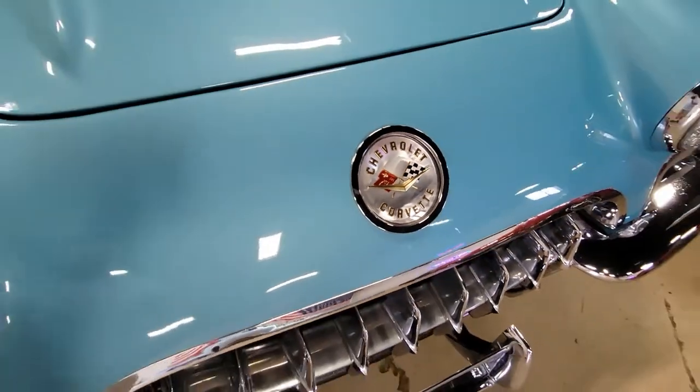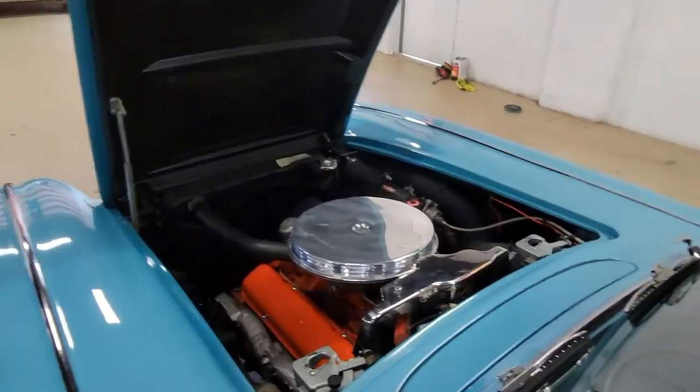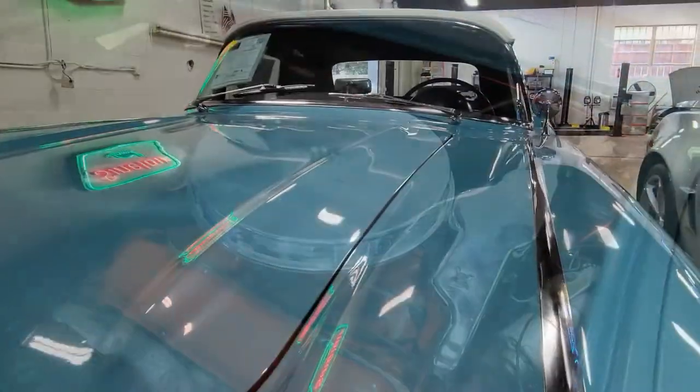Again, Horizon Blue on the exterior with the white coves. It has a black vinyl interior and a beautiful white convertible top. Now this has a non-original motor, but it is a small block Chevrolet V8 engine.